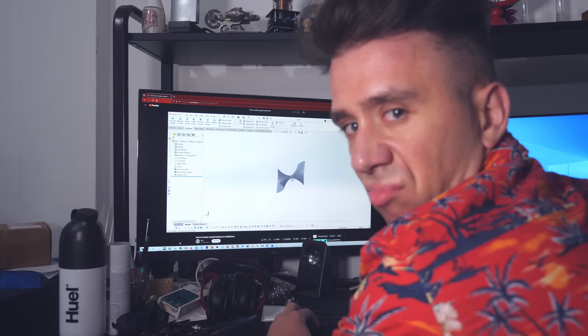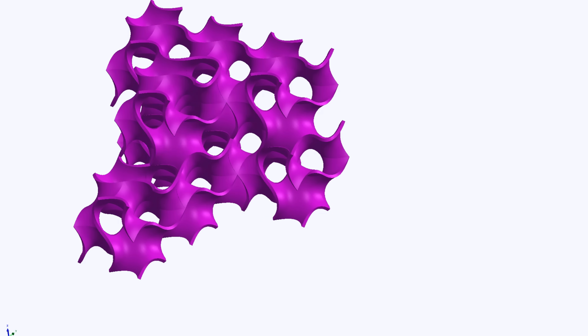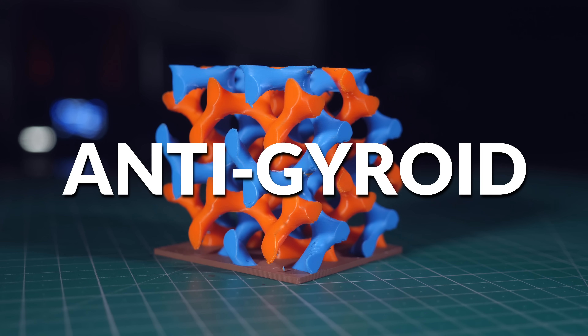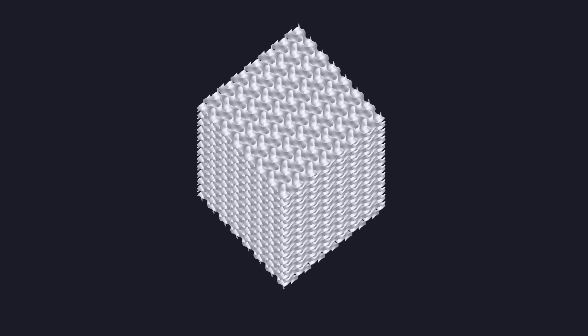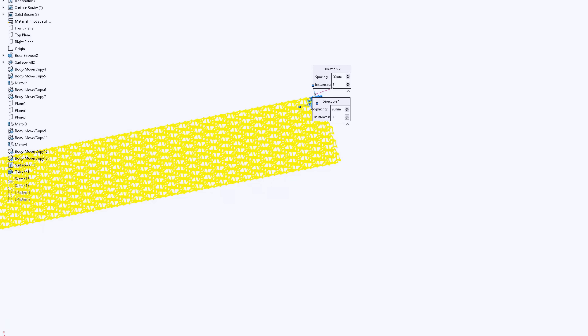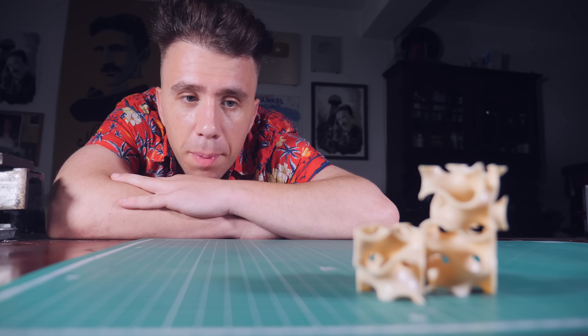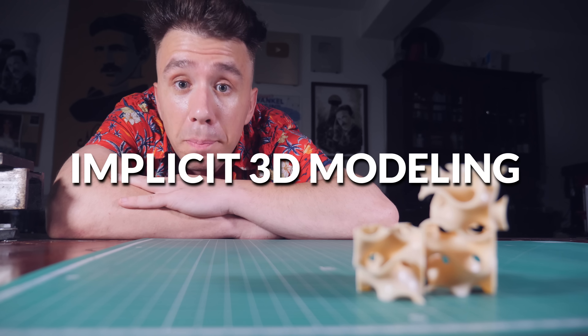This is a unit cell for a gyroid — I had to watch a tutorial to model it. Because the gyroid is self-repeating, I can copy and paste this cell in all directions and subtract it from a shape to get the anti-gyroid. Or so I thought. To get a lot of surface area with this lattice, I need to make the cells very tiny, which means thousands of them. When I tried to pattern this in all directions, the modeling app crashed.